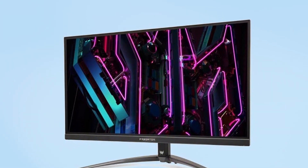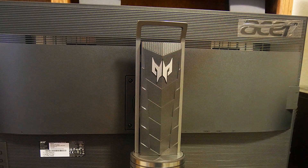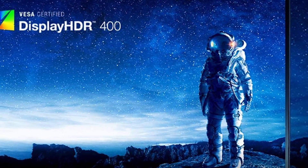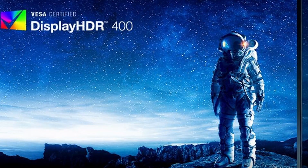Durability and usability are also top-notch, with a build quality that ensures this monitor will be a central part of your gaming setup for years to come. The interface is user-friendly, making it easy to navigate through various settings to tailor the gaming experience to your preferences. In essence, the Acer Predator XB283KEV3 combines cutting-edge technology and user-centric design to offer a gaming monitor that's hard to beat.